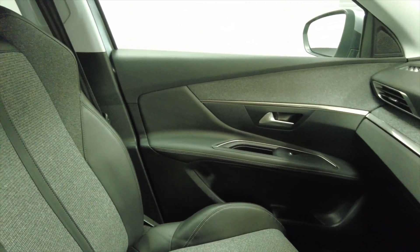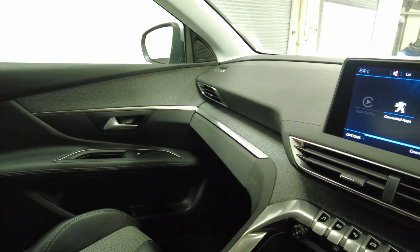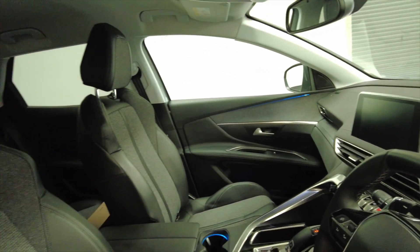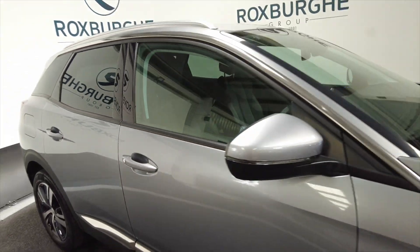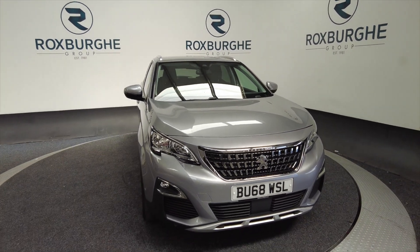Lovely car, ideal for a family, with lots and lots of space inside and in lovely condition. They are very popular here and we don't tend to keep them for very long, so if you are interested, don't delay. Either visit our website for more information or give us a call today — we look forward to hearing from you.